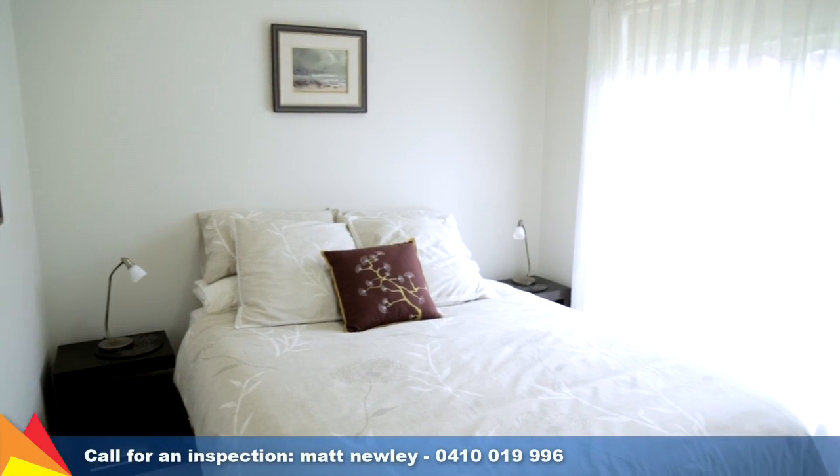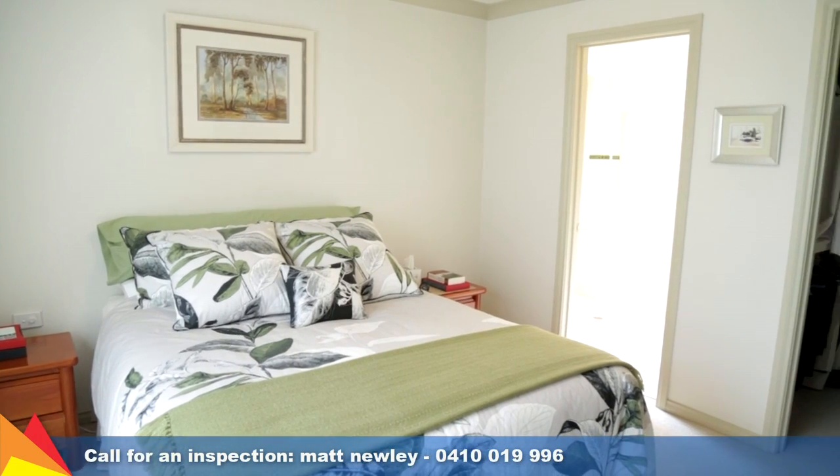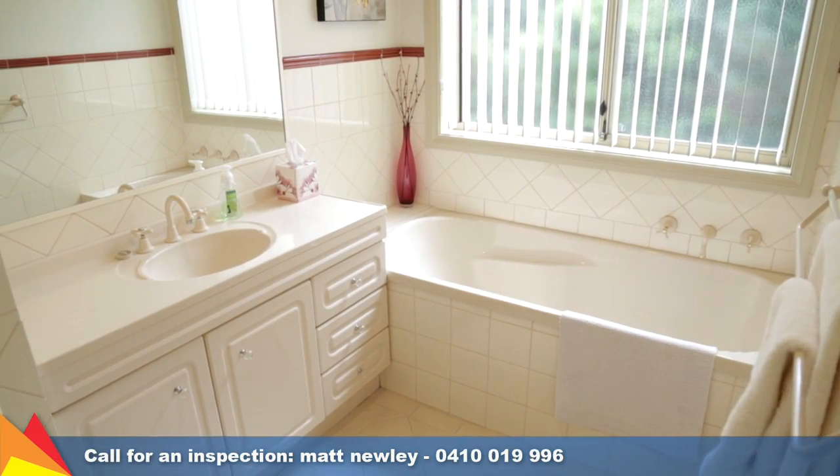Featuring four bedrooms, all with built-in storage, the main enjoys an ensuite and walk-in robe while the neatly appointed main bathroom is centrally positioned.